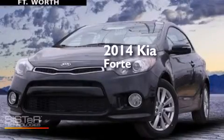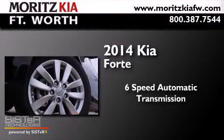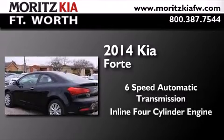This is a brand new 2014 Kia Forte. This four-door sedan has a six-speed automatic transmission and an inline four-cylinder engine.